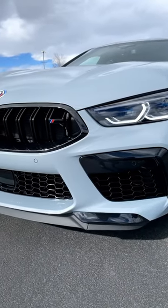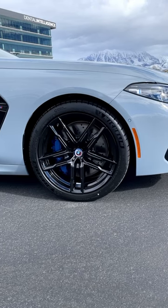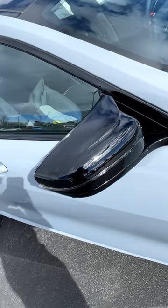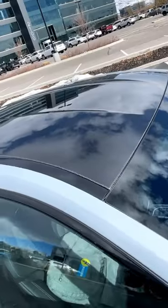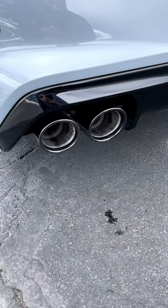The front end of the M8 looks pretty sweet, as you can see. Around the side here we've got these 20-inch wheels and look at those blue brake calipers. The M8 also has BMW's aero-style mirrors and a carbon fiber roof. And just listen to the growl of this exhaust.